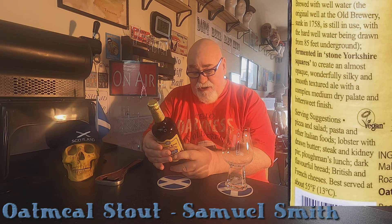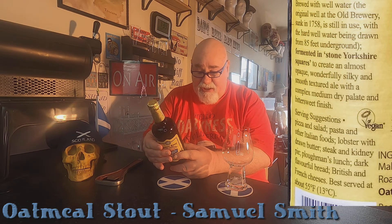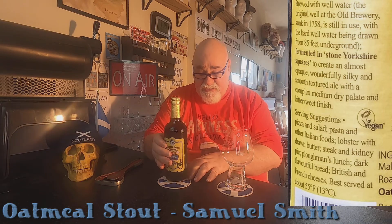Serving suggestions: pizza and salad, pasta and other Italian foods, lobster with drawn butter, steak and kidney pie, ploughman's lunch, dark flavourful bread, British and French cheeses. Best served at about 55°F, 13°C.